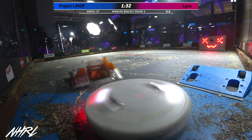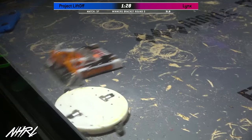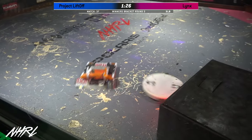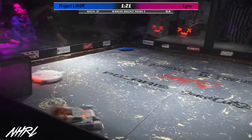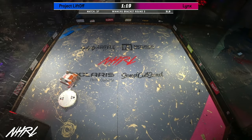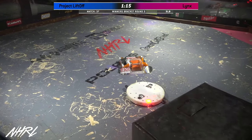Interesting anecdote - we're looking at two three-pound bots that both have those titanium teeth. This floor hates this match so much. Look at the scrapes. You always know when Project Liftoff has been in the arena - the floor just looks like modern art.